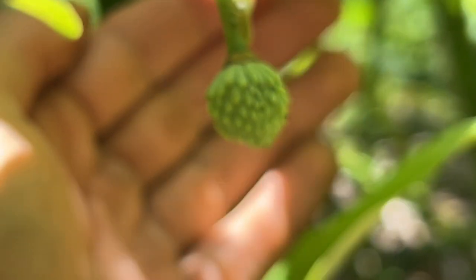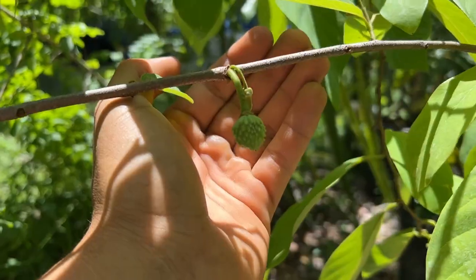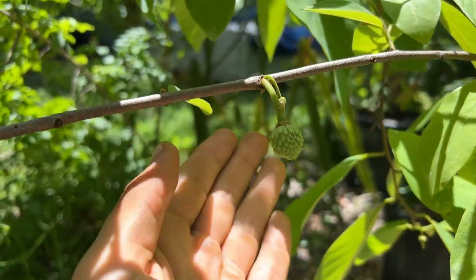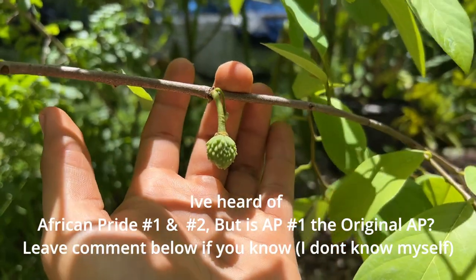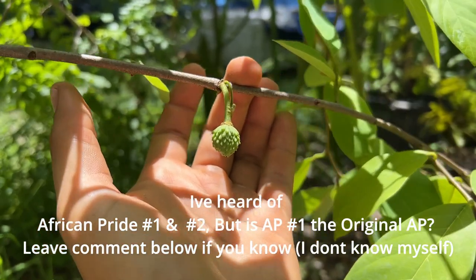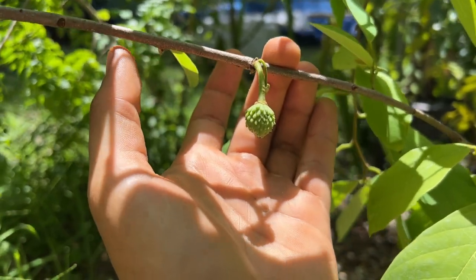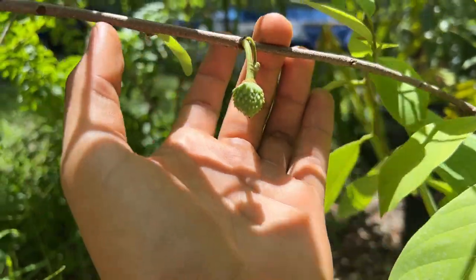The fruit itself is very bumpy, and AP atemodia is actually one of the better atemodias out there. I know there are a few variations of AP — I think there's AP 2 and possibly others. This is an atemodia I'm really looking forward to, and I'm going to grow it out in the pot a little longer before putting it in the ground.